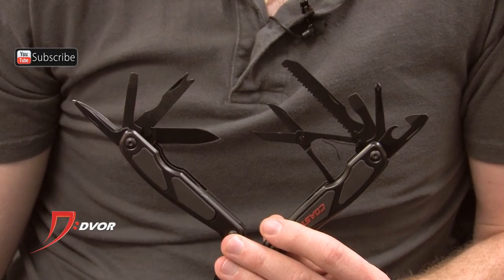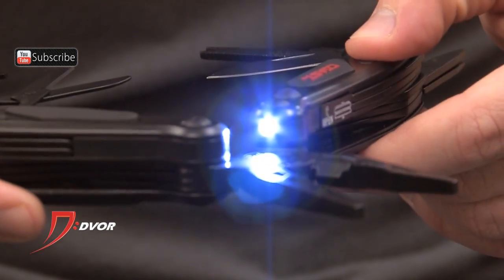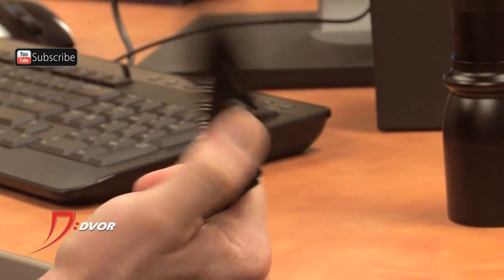So both of these are absolutely phenomenal products, but the best part, other than the awesome Dvor price, is that they come as kits. The HP21 is going to come with a Coast multi-tool — tons of different functions, and it's even got a little built-in light. The HP17 comes with a folding knife.